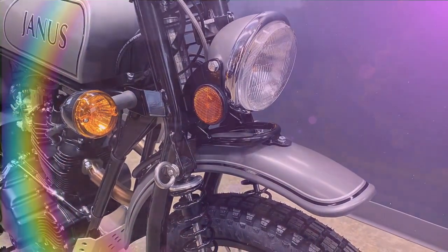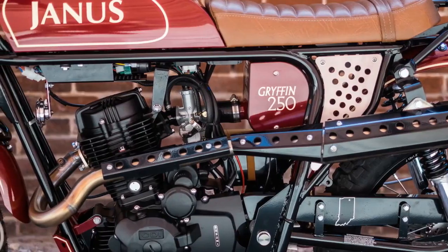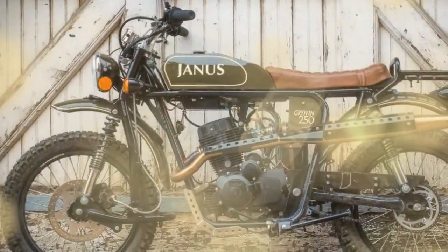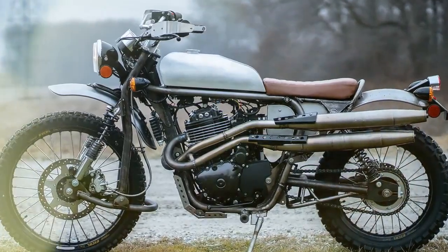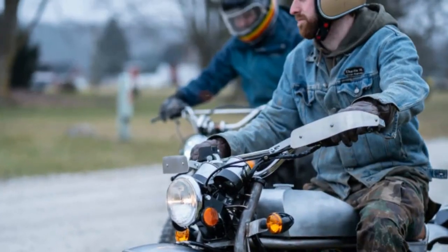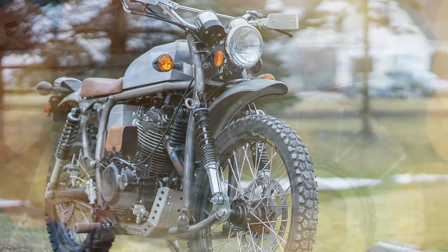While it may not break any land speed records, Janus prioritizes a balanced approach, focusing on creating motorcycles that captivate with their aesthetics and offer an accessible and enjoyable riding experience. In pursuit of this vision, Janus places a premium on minimizing weight rather than maximizing power. With its proprietary chassis and meticulously crafted bodywork, the Griffin 450 tips the scales at a mere 330 pounds (149.7 kilograms), promising an exhilarating and nimble ride that embodies Janus' ethos of blending style with approachability.